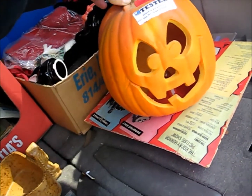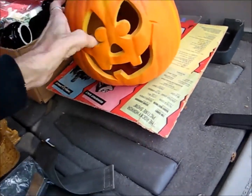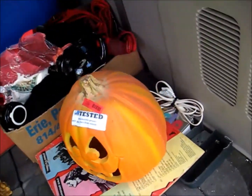Got this at Goodwill for $1.99. Should be worth at least $10 or more. It's a $19.95 one. I know it depends on the face — that's not a great face.